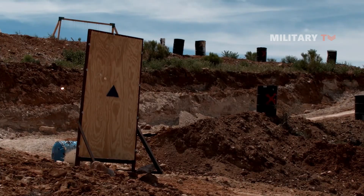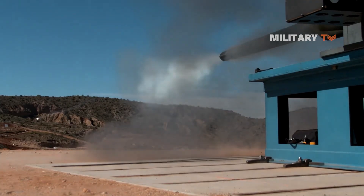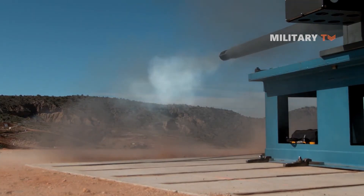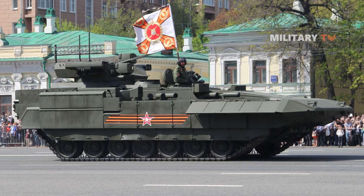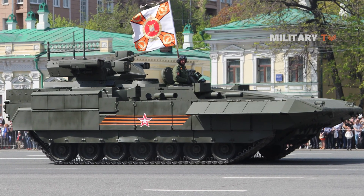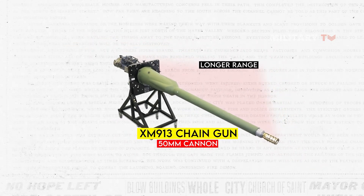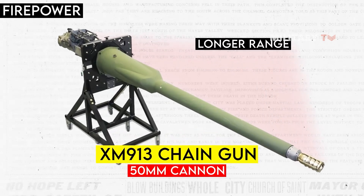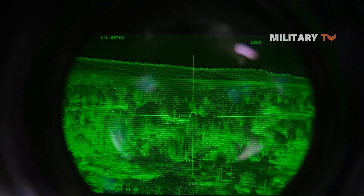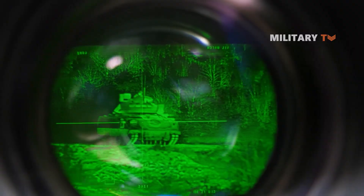The XM913 has better armor penetration and lethality compared to the M242 equipped in Bradley IFVs. It can penetrate all current Russian and Chinese armored fighting vehicles except for T-90 or T-14, but it may struggle with the frontal armor of the next generation Russian T-15 IFV. In addition to its longer range, the XM913 also has improved accuracy and firepower. The cannon utilizes advanced fire control systems that enable it to engage moving targets with greater precision, even while the vehicle is on the move. This feature is critical in modern warfare, where fast-moving targets are the norm.